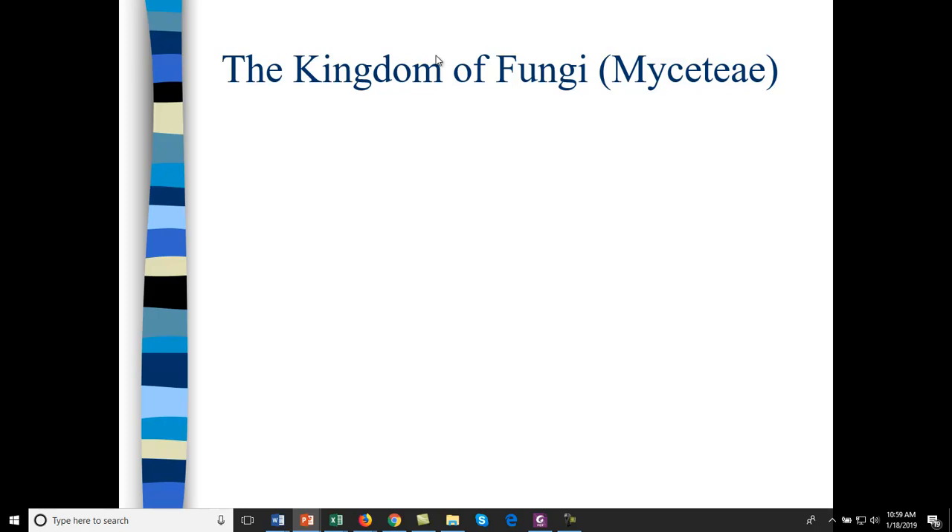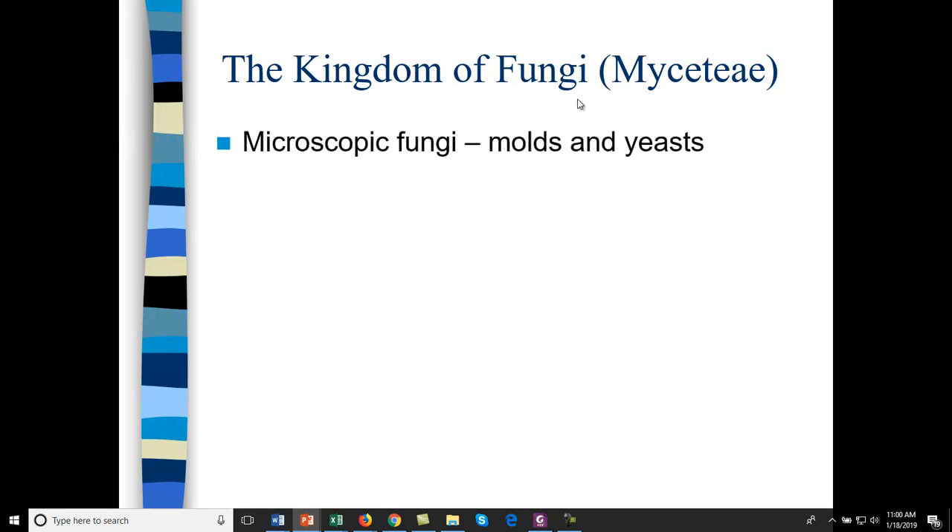In fungi, we have two types: molds and yeast — and we're only considering microscopic molds and yeast. We won't get into mushrooms, but we will talk a little about slime molds. Microscopic fungi are usually unicellular, so you don't find specialized cells like you would in mushrooms.